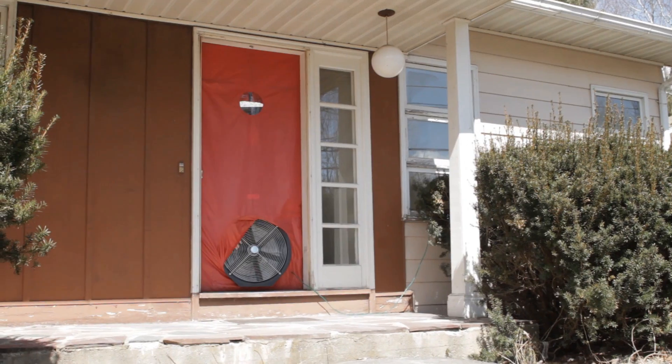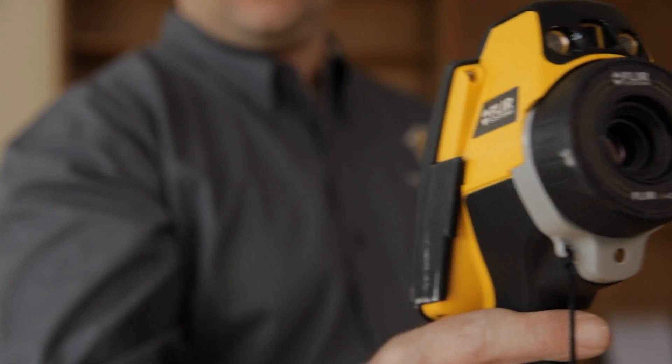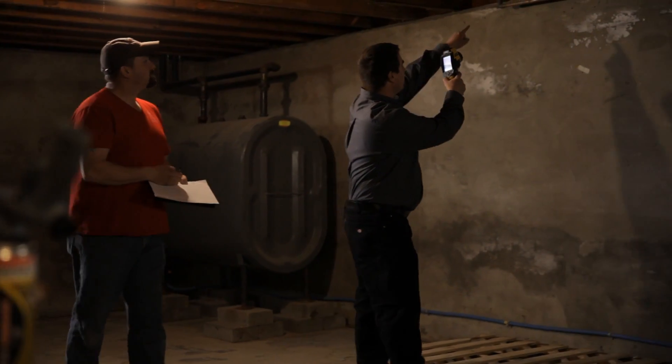Using special tools such as a smoke pencil, blower door, and infrared camera, energy assessors can provide a thorough assessment of your home's leaky spots. And they can suggest ways to solve more complex issues such as air quality and moisture control.